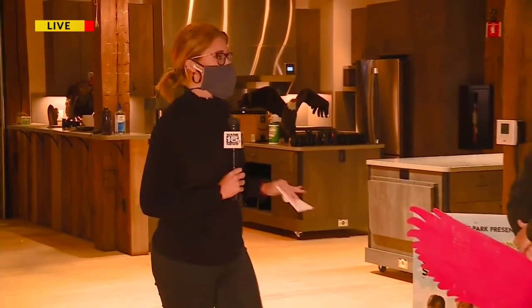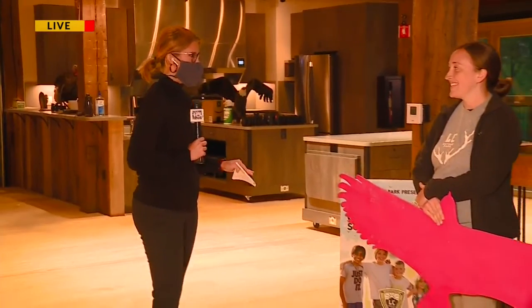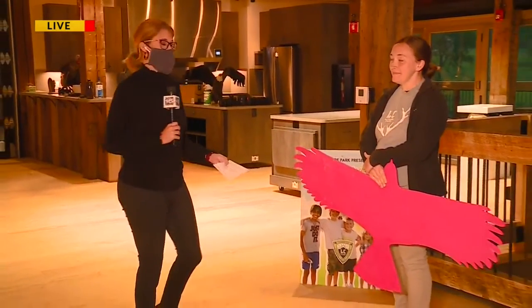Good morning, Pat and Sierra. That's right, I'm live in Roanoke this morning at LC Nature Park. Throughout the morning we've learned all about the park, but right now we're going to learn about Camp Trillium, that kids have the opportunity to come to this summer here at the park.